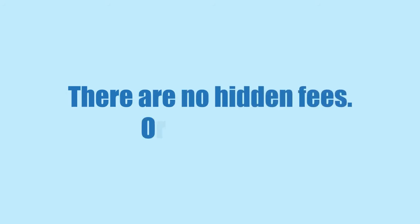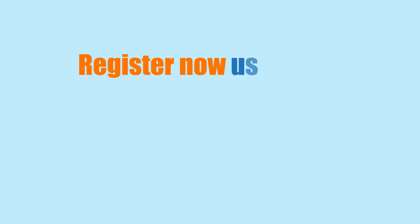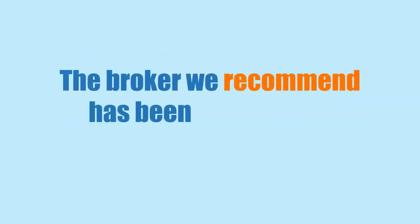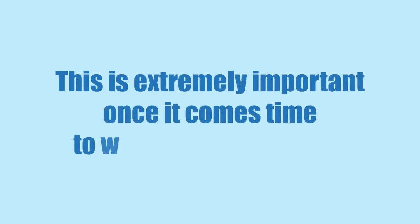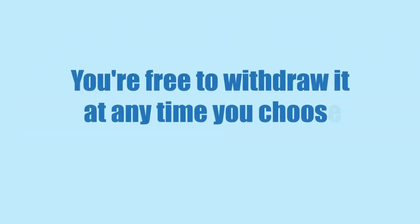There are no hidden fees or surprises. Your earned profits are 100% yours to keep, and you can withdraw your money at any time. Register now using the form on this page, and your trading account will instantly be opened with our partner. The broker we recommend has been verified and is the only broker we trust. This is extremely important once it comes time to withdraw your profits. You can feel confident knowing that depositing money into this trading account is just like putting money into your bank account. You're free to withdraw it at any time you choose with zero delay.